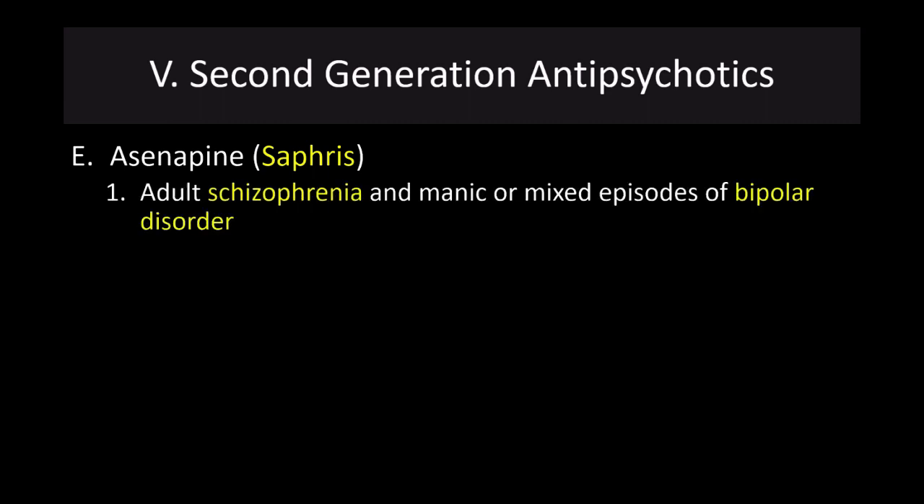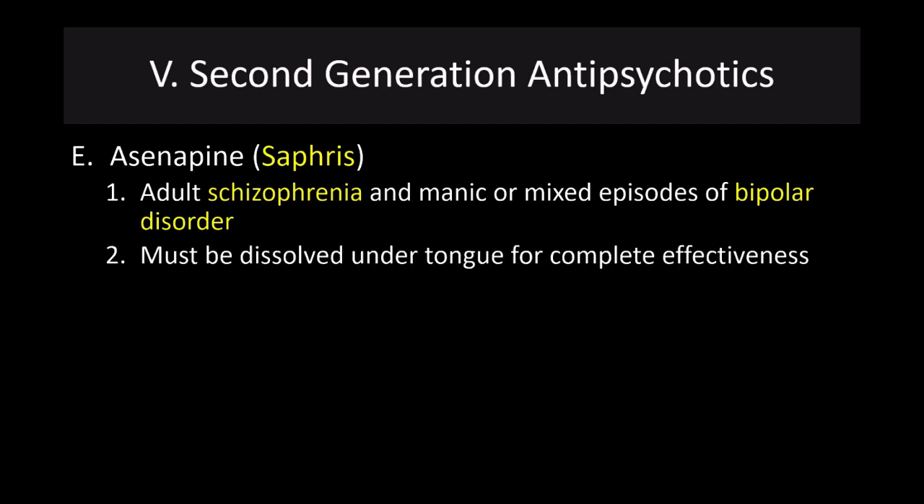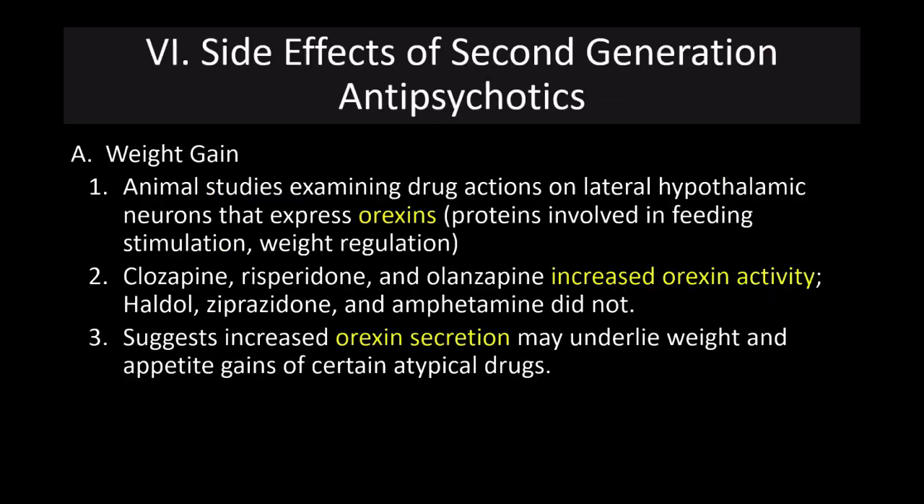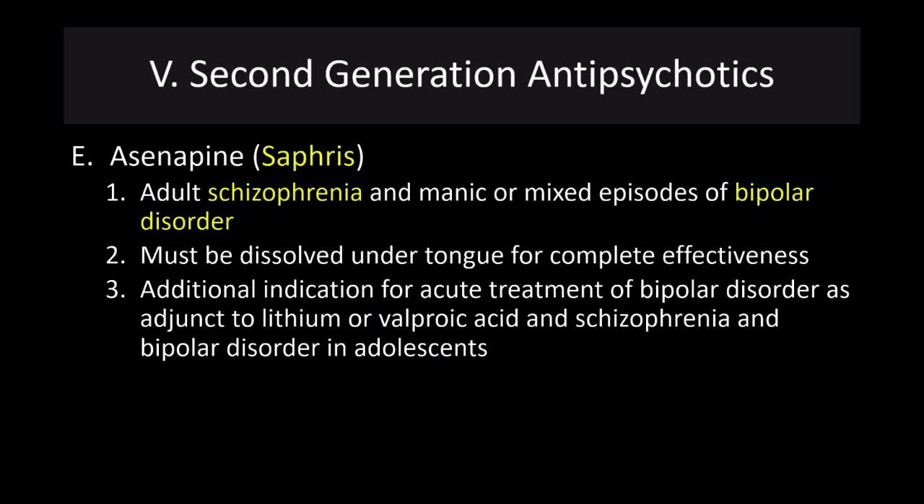Asenapine, or Saphris, is approved for use in adult schizophrenia and manic or mixed episodes of bipolar disorder. This drug is different — it has to be dissolved under the tongue for complete effectiveness, as it is water-soluble. It has an additional indication for acute treatment of bipolar disorder as an adjunct to lithium or valproic acid, as well as for schizophrenia and bipolar disorder in adolescents.